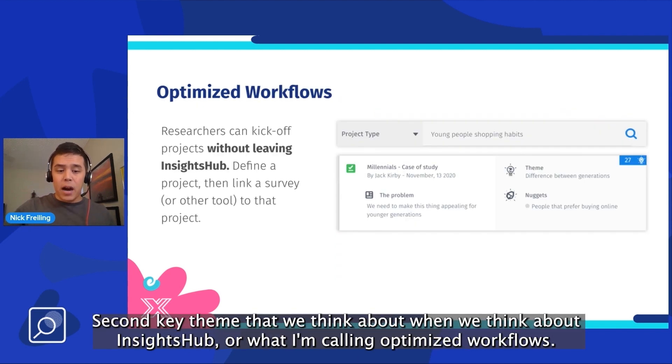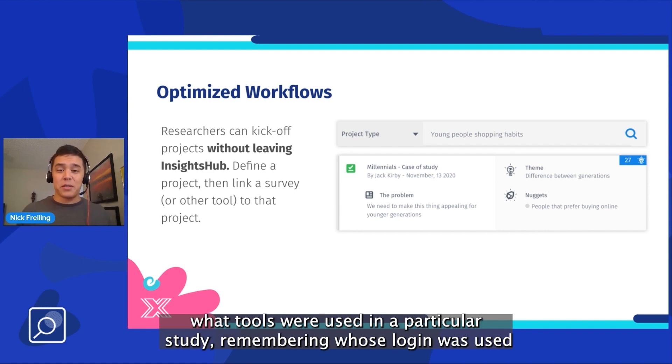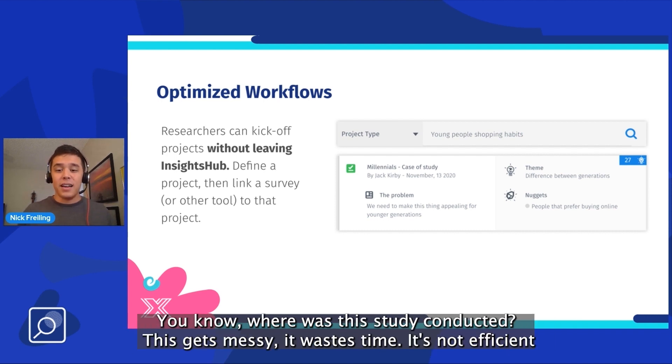The second key theme is what I'm calling optimized workflows. Insights teams tend to rely too much on researchers simply remembering what tools were used in a particular study, remembering whose login was used. I used to work at an agency and I'd have to ask my various supervisors, was this under your login or your login? Where was this study conducted? This gets messy. It wastes time. It's not efficient.